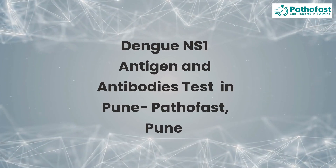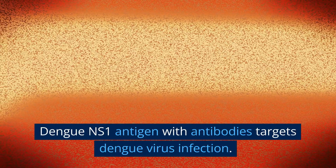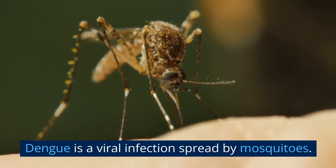Dengue NS1 Antigen and Antibodies Test in Puna, Pathifast, Puna. Dengue NS1 Antigen with Antibodies targets dengue virus infection. Dengue is a viral infection spread by mosquitoes.